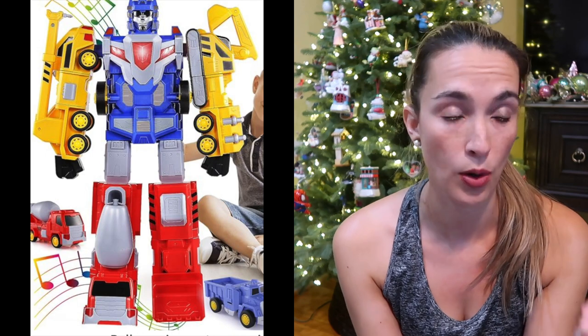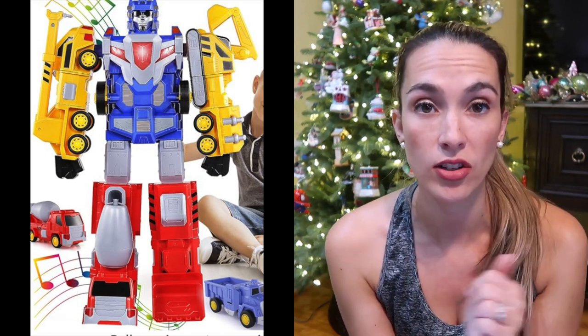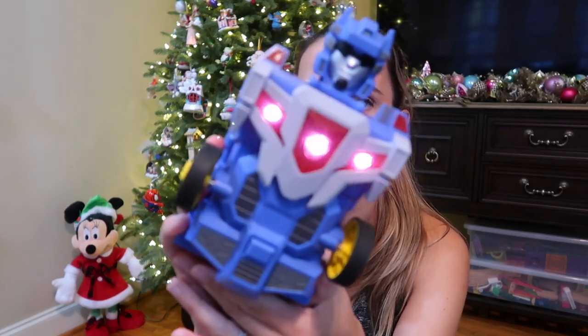The next thing is this giant Optimus Prime car robot. It has basically six cars that morph together to make Optimus Prime. This is the main piece and it does talk — 'Autobots transform and roll out.' You put all the pieces together; they have legs and arms. My son loves that.